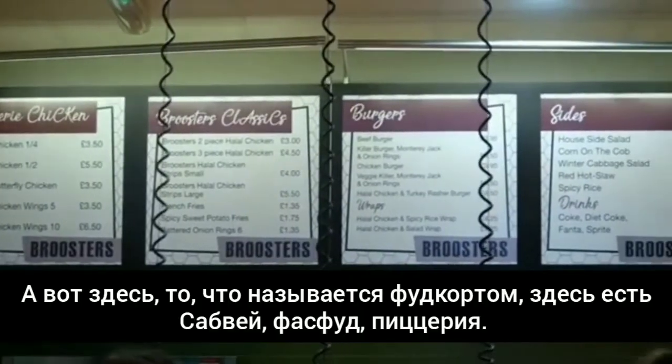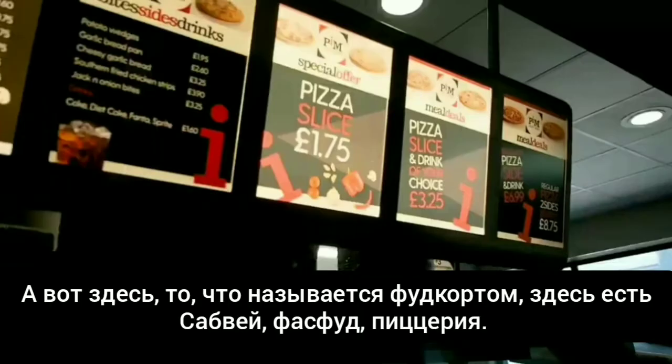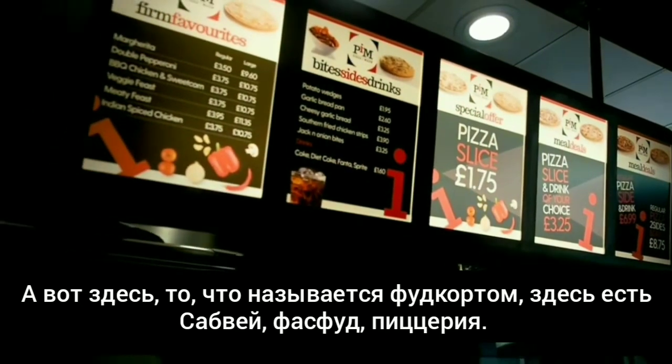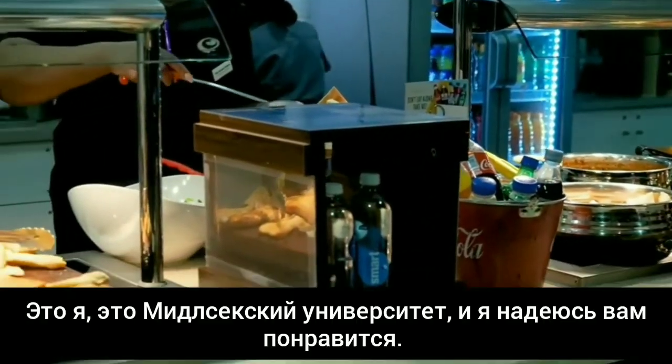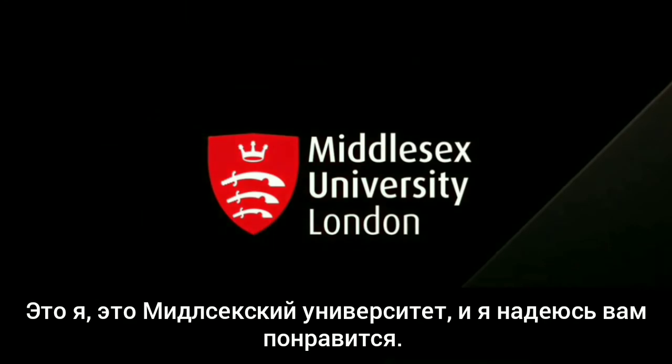Over here is the entrance to what you might call a food court. We've got Subway, we've got a place called Street, and we've got a pizza place. And this is me, this is Middlesex, and I hope you enjoy!